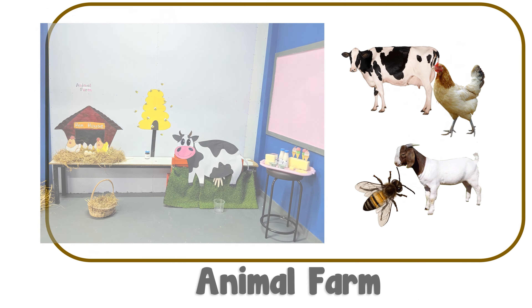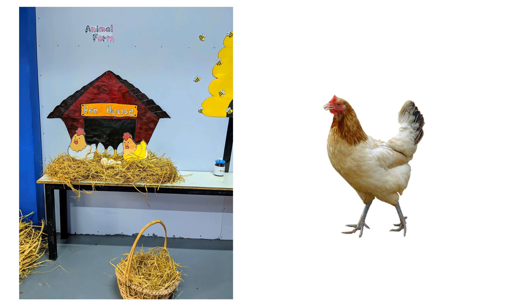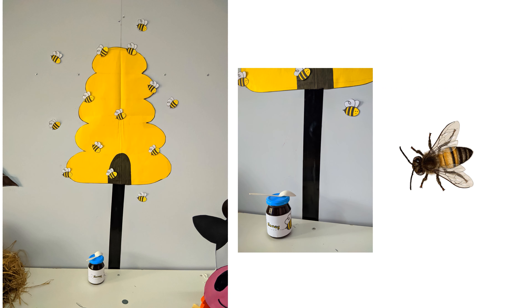Let's talk about animal farms. Cows and goats give us milk. We can make butter, cheese, yogurt, ice cream and milkshakes from milk. Hens give us eggs. Bees give us honey.